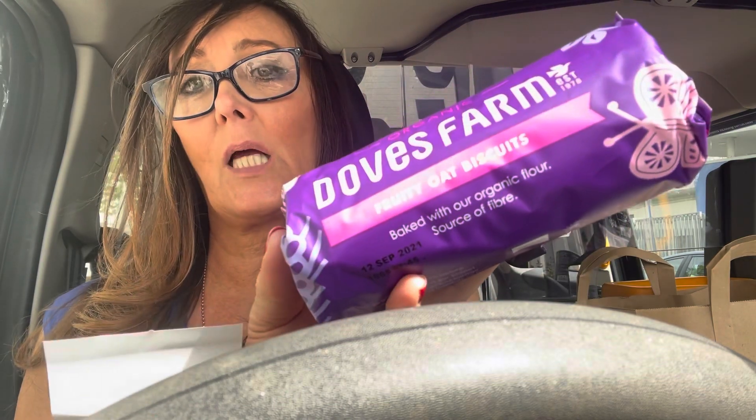I was a bit naughty and bought some vegan biscuits, but these are fruit oat biscuits so there's nothing wrong with a little biscuit — baked with organic flour and a source of fibre. Brilliant! What a bargain — 15 pounds for all of that!